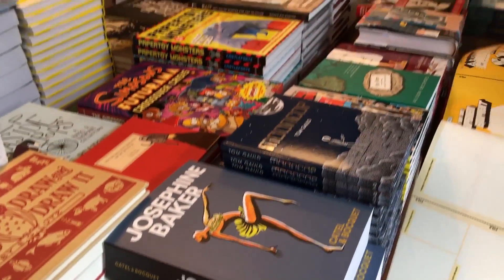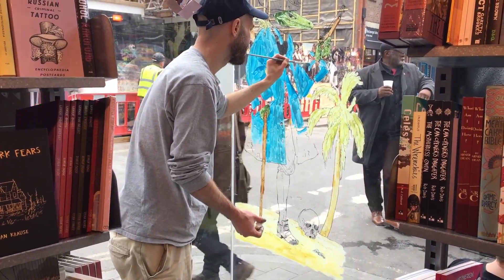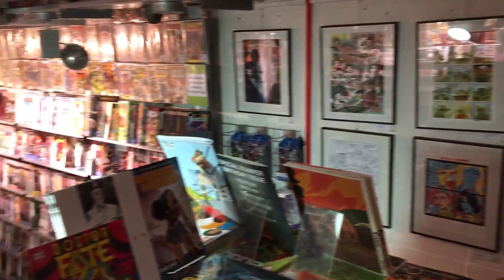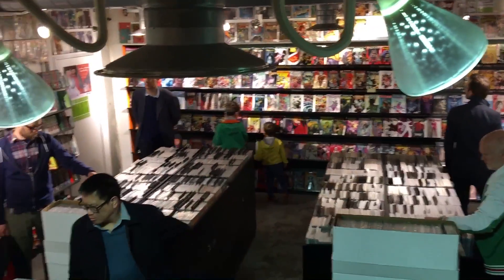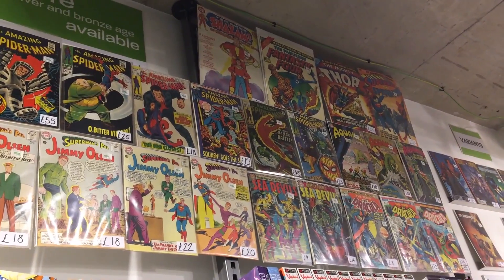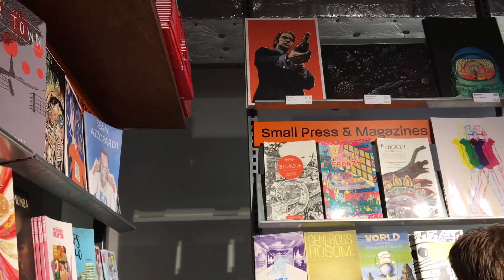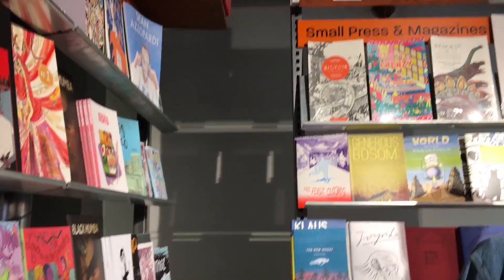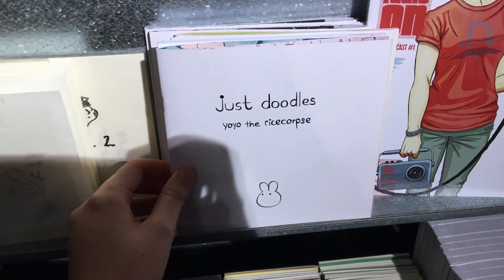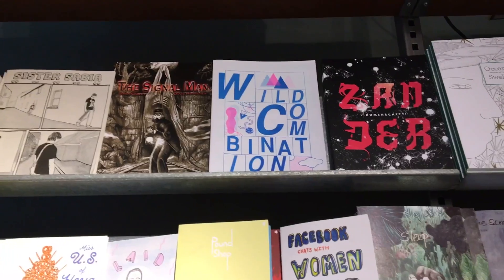The second store we walked to was called Gosh. It's right in the middle of Soho. It's a shop that's just got the most gorgeous displays — there are paintings on the windows and everything's just displayed really nicely. This store was also a free comic book day participant but the queue was really long and we were already quite happy with our bundle, so we just enjoyed the shop. What I really loved was they had a quite large corner dedicated to really small press, zine makers, just really small makers of magazines and comics. It's really great that they're supporting creators like that.